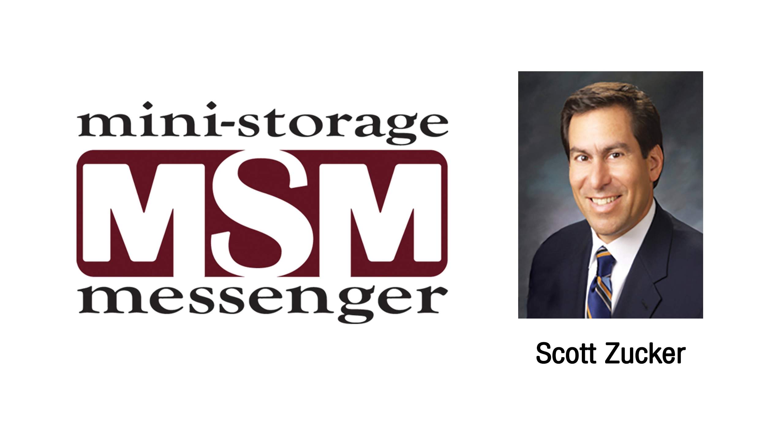Scott Zucker is a partner in the law firm of Weissman Zucker Eustermorchik in Atlanta, and author of Legal Topics in Self-Storage: A Sourcebook for Owners and Managers.